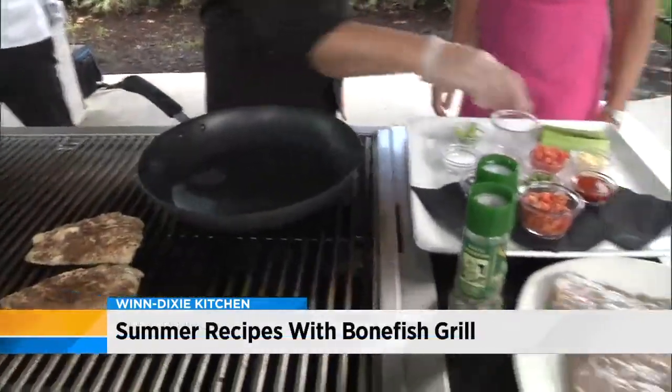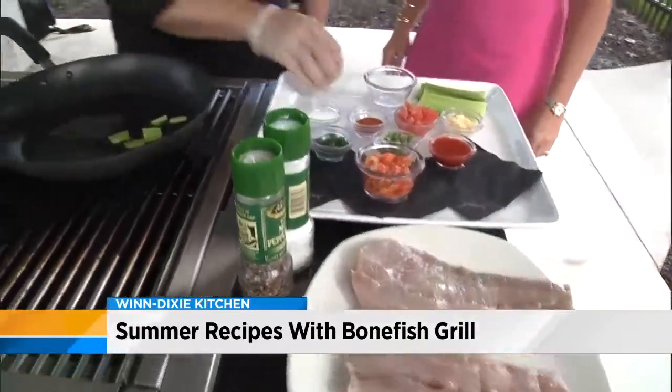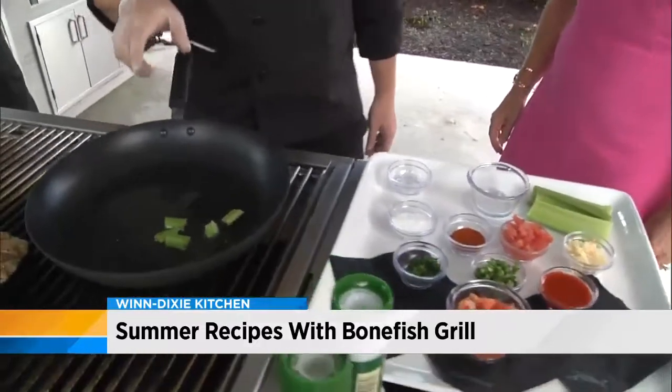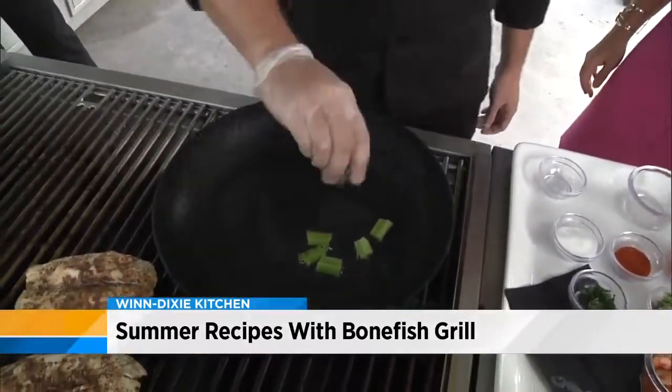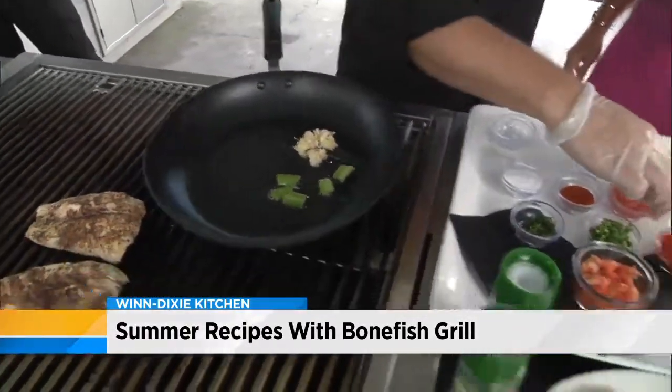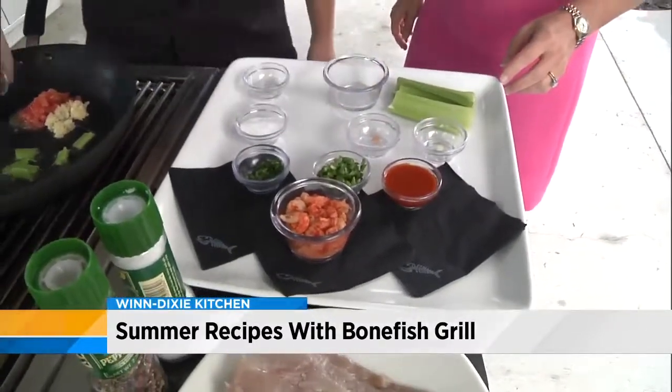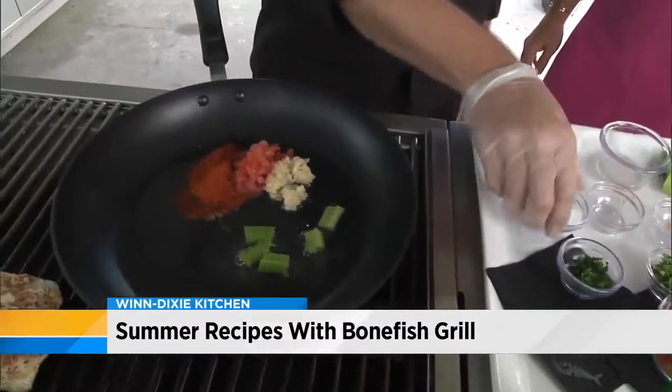We're going to get some sizzle going on here with some celery and some olive oil. We need to let this sauté down until it's tender, but we're just going to start throwing ingredients in — some minced garlic, some diced tomatoes, some blackening spice, and some sugar.